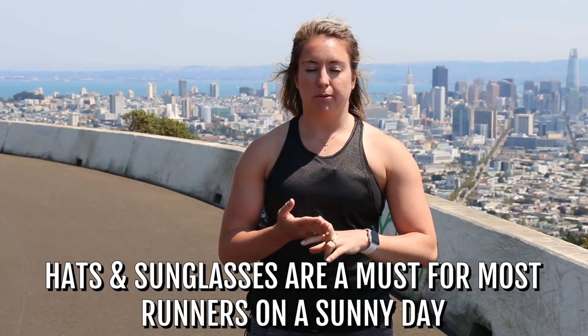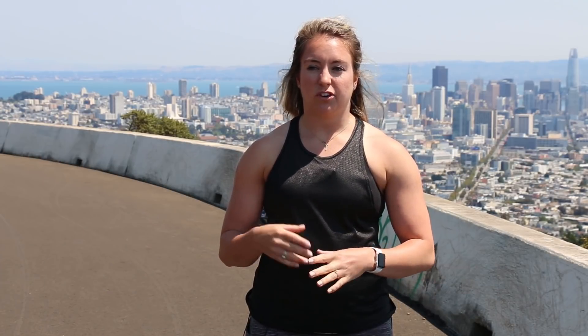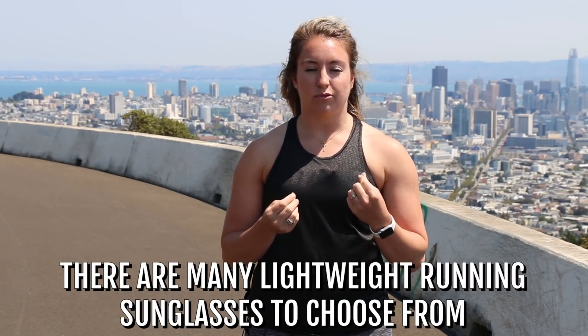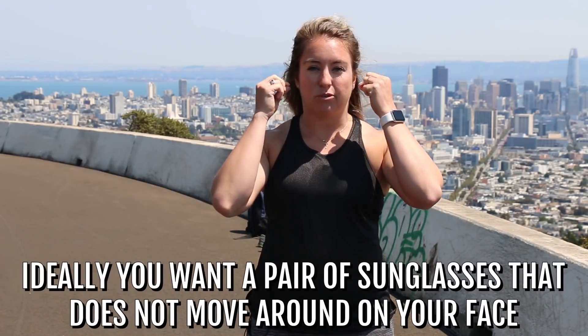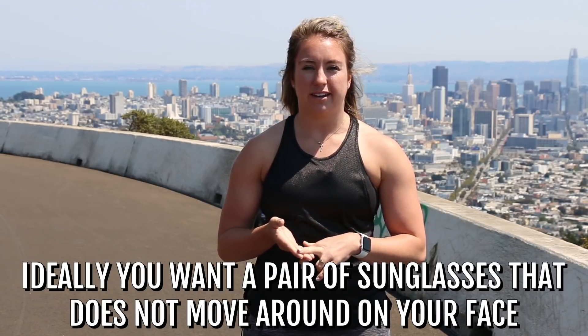Starting at the head — hats and sunglasses are, for a lot of people, if it's summertime and it's super sunny out, an absolute must, especially if you're going to be out there for like an hour. There are really light running sunglasses out there that are awesome. Tons of different brands you can mess around with, and ideally they don't move at all. They're super light, you barely even know they're on, but they do help block out that sun.